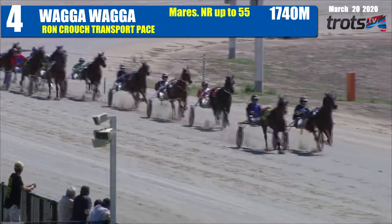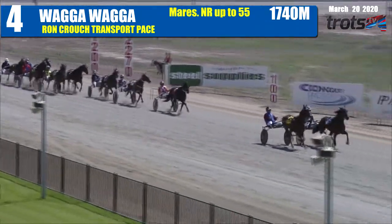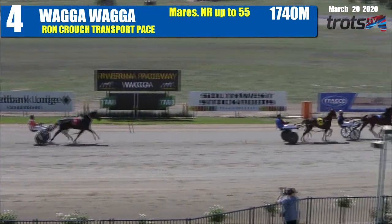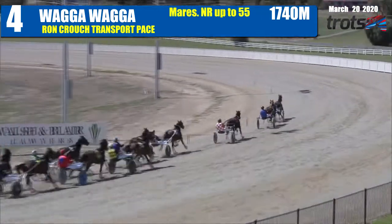I'll tell you what, they've run this first quarter hard. There's good pressure up front. Jedda Shannon and Blissful Donna, they are cutting at each other, these first two. 27.7 for the first quarter. They've got to back it off. And the driver on Blissful Donna says, 'I've had enough.' He'll hand up and land behind the leader in second position.